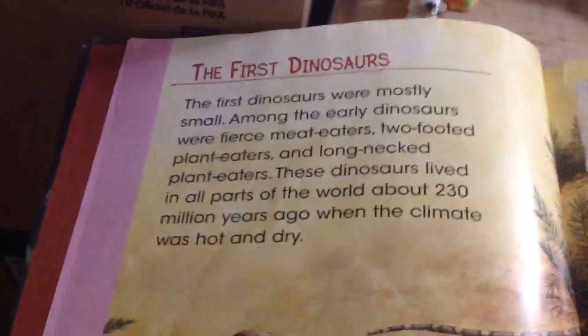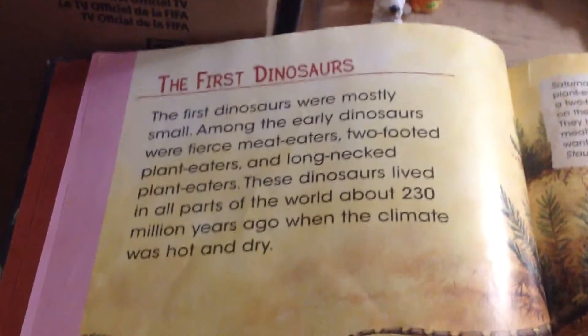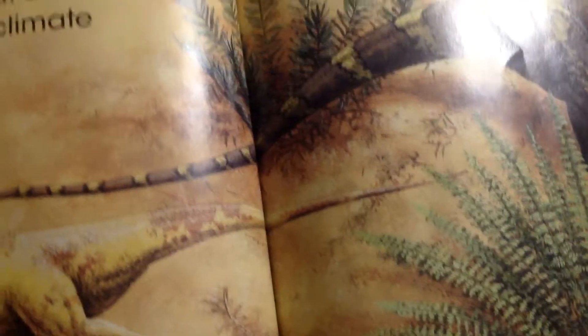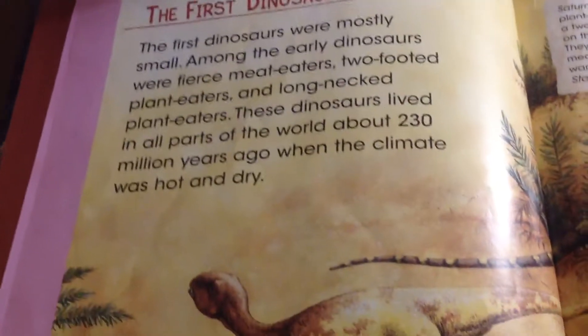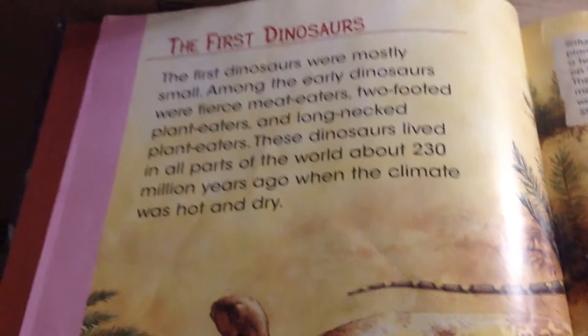The first dinosaurs were mostly small. Among the early dinosaurs were fierce meat-eaters, two-footed and long-necked plant-eaters. These dinosaurs lived in all parts of the world about 230 million years ago, when the climate was hot and dry.